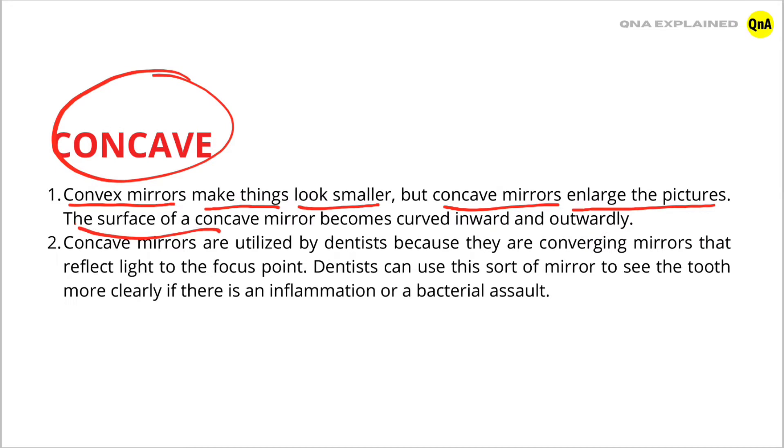The surface of a concave mirror is curved inward. Concave mirrors are utilized by dentists because they are converging mirrors that reflect light to the focus point.